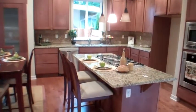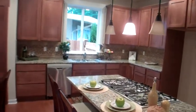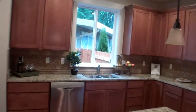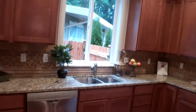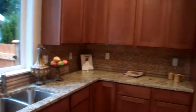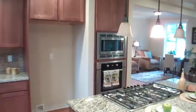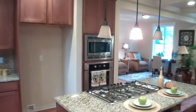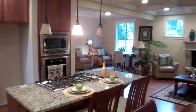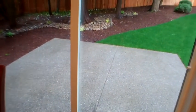Large island with a gas range. Abundant cabinets with granite countertops. Top of the line stainless steel appliances. The kitchen has windows so you can look outside. Room for an extra large fridge, and a microwave and oven complete this gorgeous kitchen.